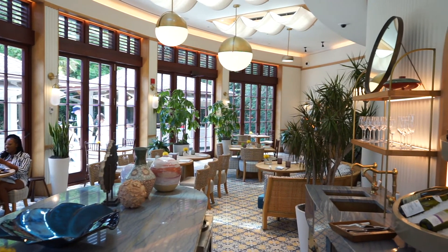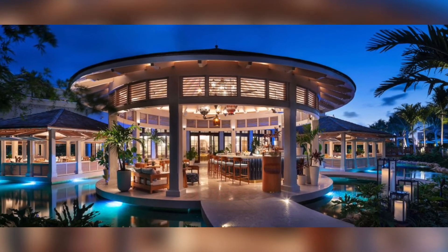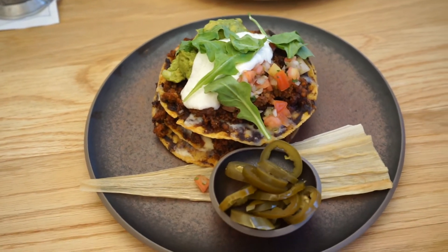The decoration as well is based on the Mexican concept. We try to transmit our culture from Mexico, but not only one place. We try to show all the country, as well in the menu. We have many dishes from all over Mexico.